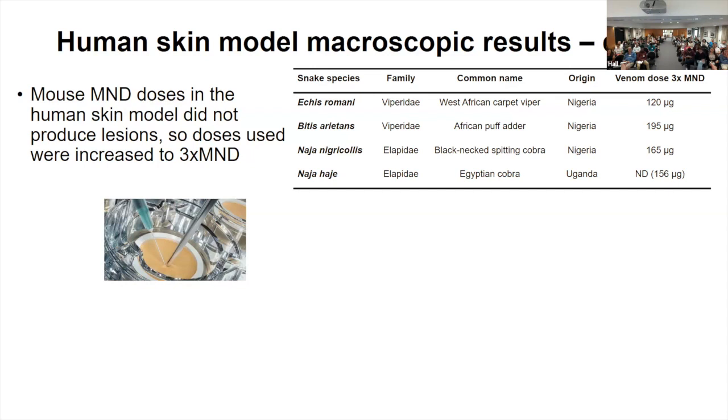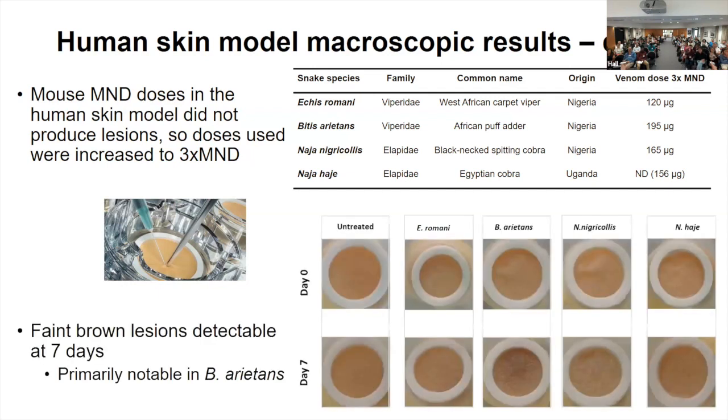We did not see lesions at the mouse MND dose, and we ended up having to increase it to three times the MND. Even with that, the lesions were very faint and not very visible. Most notably for the puff adder, we were able to see some brownish detections of lesions. However, it is difficult to say that the puff adder resulted in more dermonecrosis simply because we used a greater amount of venom, since we based it on those MND values for evaluation.